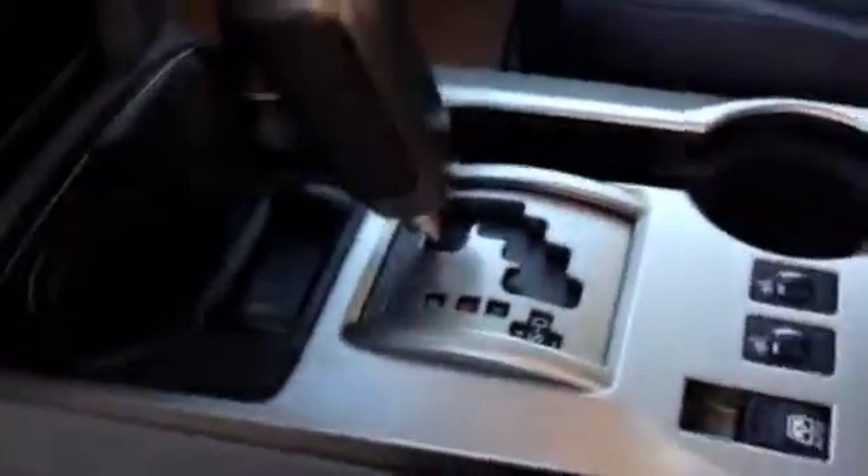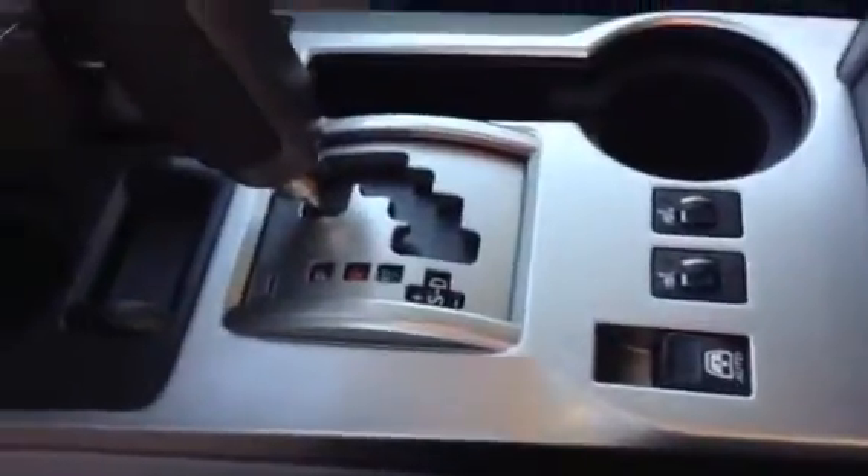Down below, automatic transmission, and then at the very bottom, your power window for the rear and your heated seats for the driver and passenger. As I mentioned, it does have the leather interior. Fully adjustable power driver's seat.